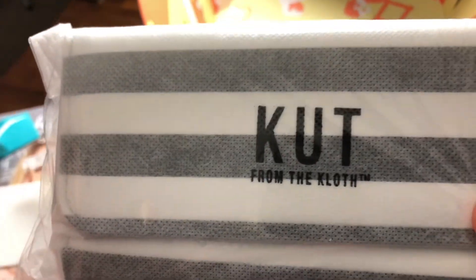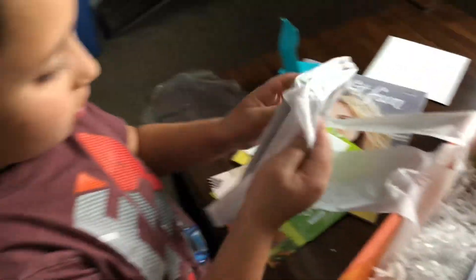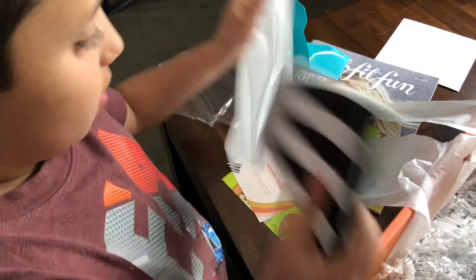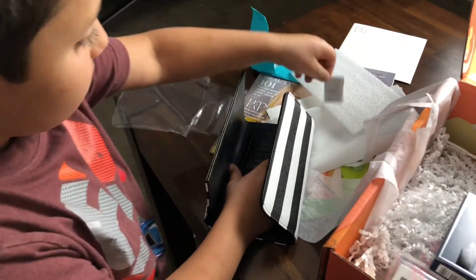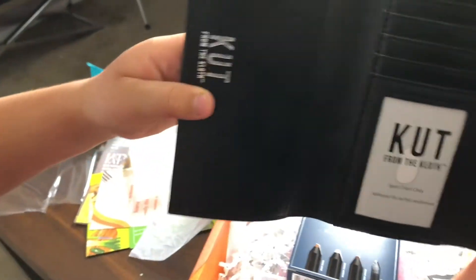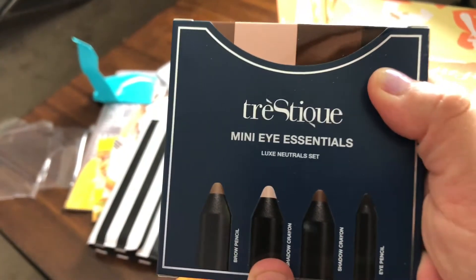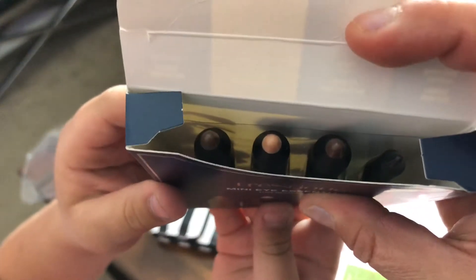This one is cut from the cloth — go ahead Dylan, open it up. Oh, it looks like a nice wallet! Let's see... this looks like a mini eye essential palette. Let's see — oh, and that's some pretty colors for your eyes.